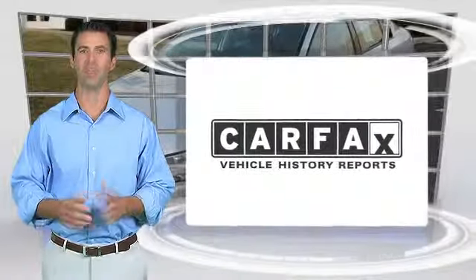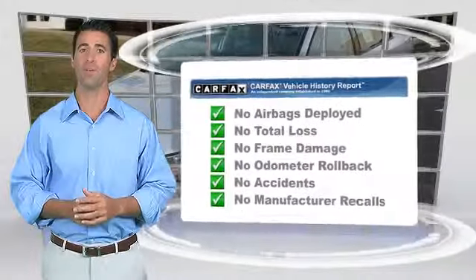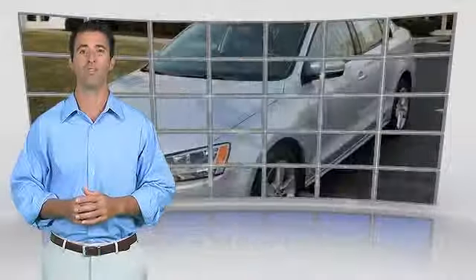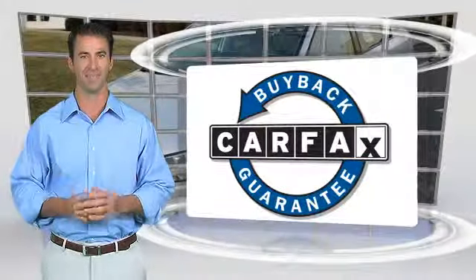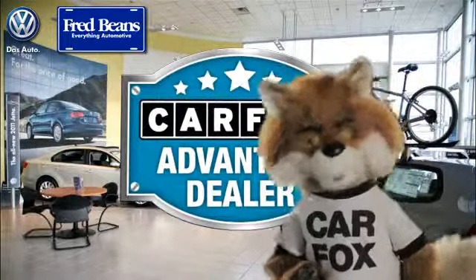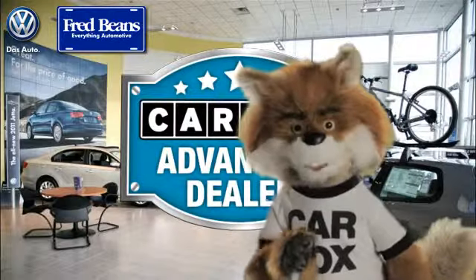Here's another high-quality vehicle with the Carfax Vehicle History Report. Be sure to find a complimentary copy of this report online or contact the dealership. This vehicle qualifies for the Carfax buy-back guarantee. Just say show me the Carfax at Fred Beans Volkswagen, a Carfax Advantage dealer.